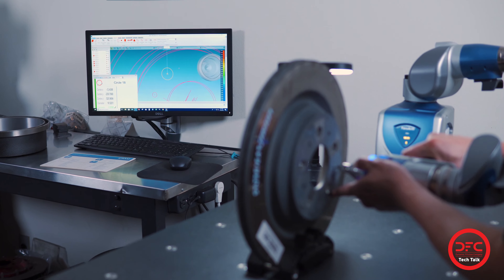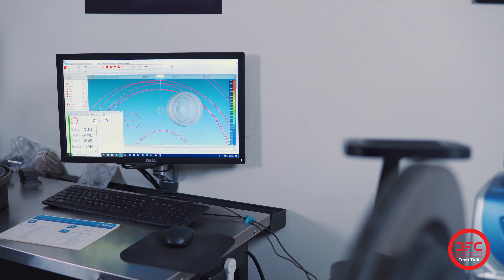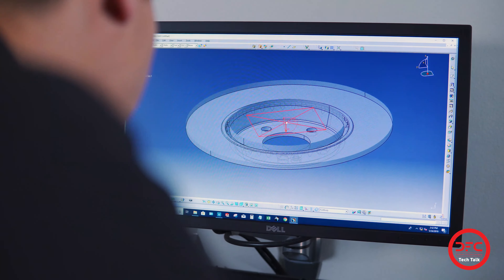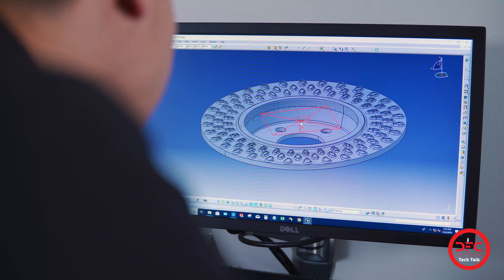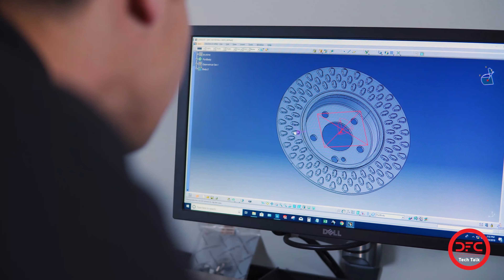CAD models are produced for performance evaluations and optimization. Using analysis methods, we can determine how our parts will act and react in service conditions. These tools also allow us to make data-driven decisions when consolidating OEM part numbers.